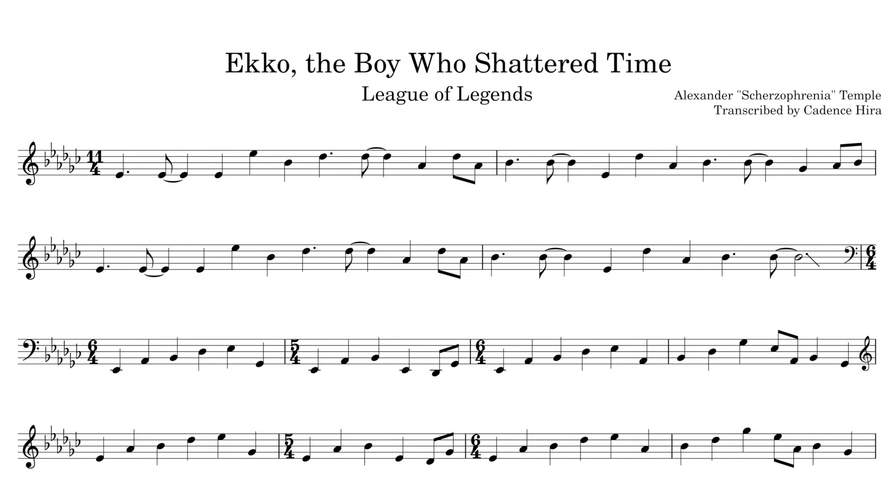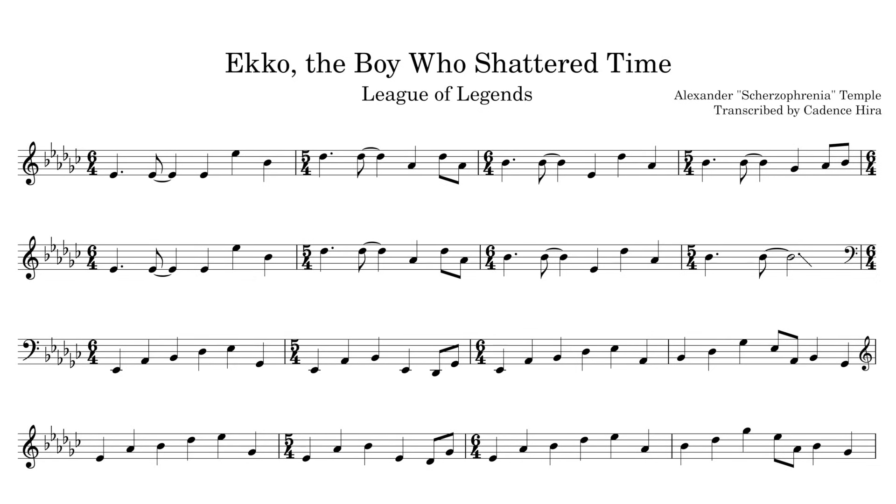What I love about this theme is that it gets you to settle into this asymmetrical prime number groove of 11-4 and then rug-pulls you with just a simple measure of 6-4. It's a fairly rare case of mixed meter that really just alternates between two different time signatures, but keeps you from mentally combining them by not alternating consistently. It's a great example of something that can't really be notated as one big time signature because the point of the tune is the alternation itself.